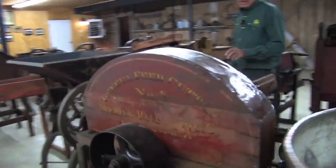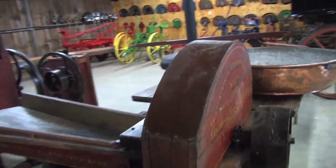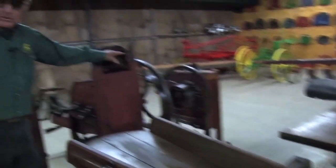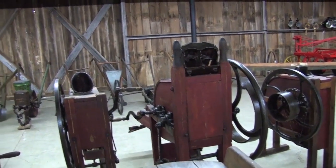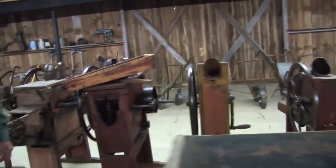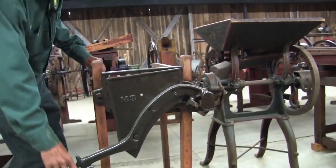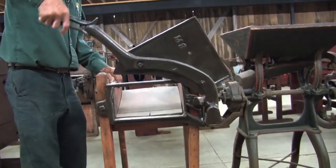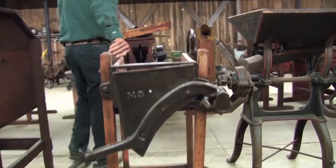Down this row here we have basically a hexal cutter for cutting silage. We have a two-hole corn sheller, a one-hole corn sheller, a grinder, and some more different types of shellers over here. On this row right here we have a broom sedge cutter. Basically, you laid your homemade broom in there, stuck it through, and cut it off with this knife here to make a nice straight edge to sweep with.